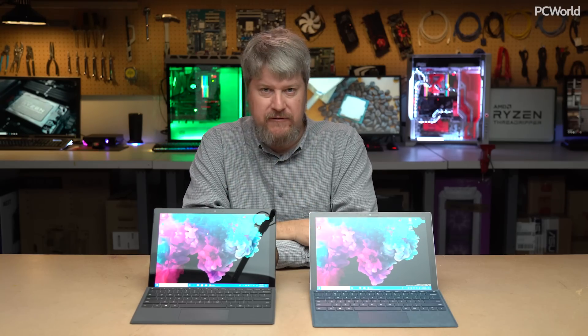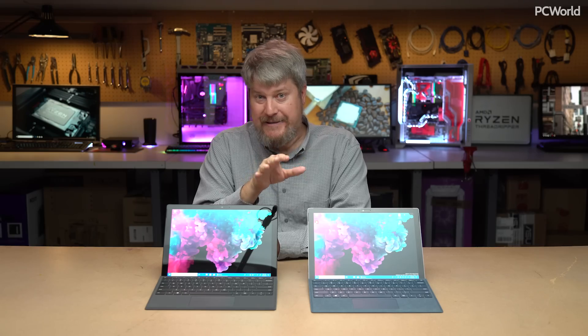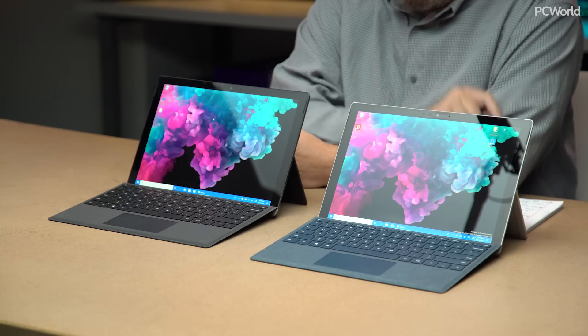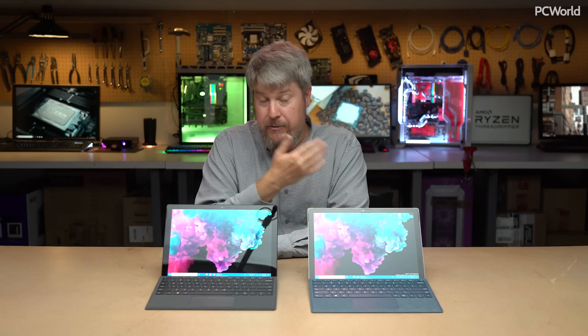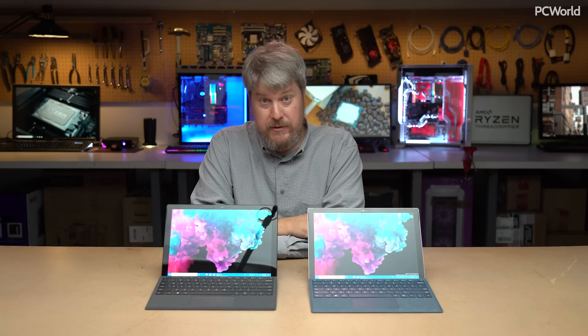There are three recent generations of Surface Pros, and they're all pretty much functionally identical. What we have here is the Surface Pro 2017, and what we have here is the Surface Pro 6. If they were the same color, you probably wouldn't be able to tell the difference. There are two changes with the Surface Pro 6.